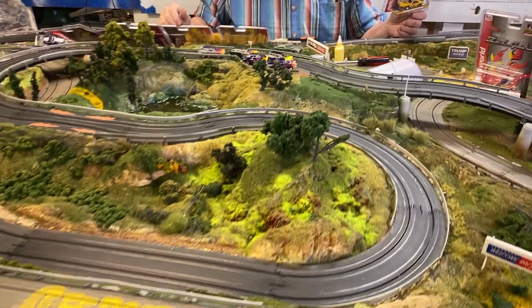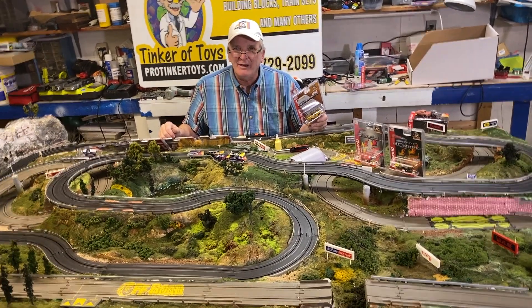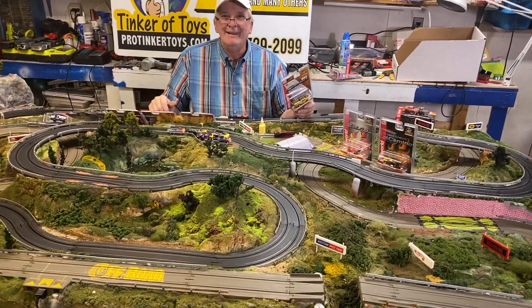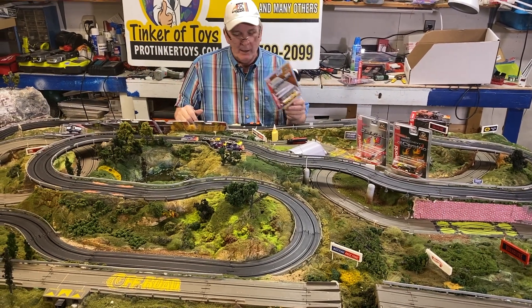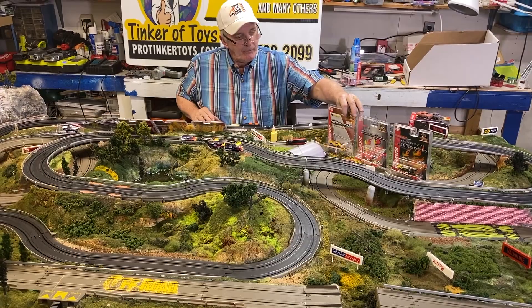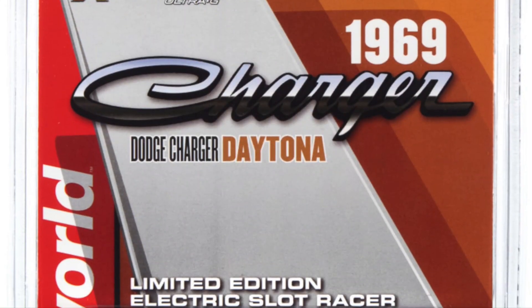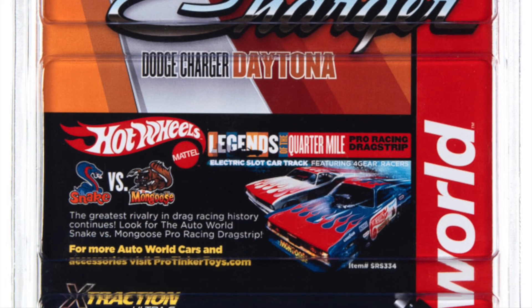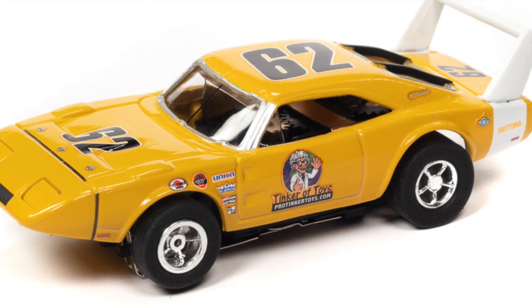Thank you so much for watching our videos. Have a great day. This is our deluxe layout — we made this in 2020. Can you believe that? All last year we were in the workshop. Unbelievable where a year has gone. Don't forget to like, subscribe, hit the notification bell button. Thank you very much.